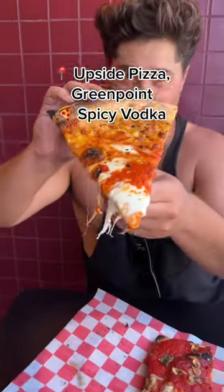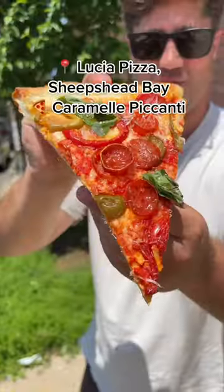Upside Pizza, also in Greenpoint, makes a spicy vodka slice that blows us away every time. And Lucia Pizza in Sheepshead Bay has this hot cherry pepper, pepperoni, hot honey slice.